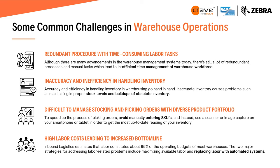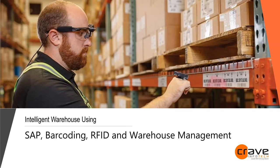Let's look at some commonly known warehouse challenges: redundant procedures, labor-consuming tasks, inaccuracy and inefficiency in inventory handling, difficulty managing stocking and picking orders with a diverse product portfolio, high labor costs, and additional challenges from COVID — particularly handling resources during difficult times.